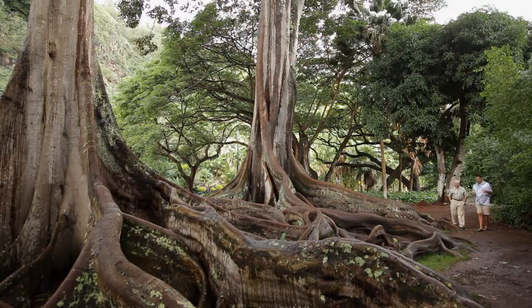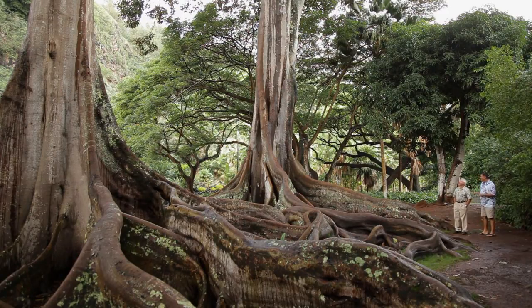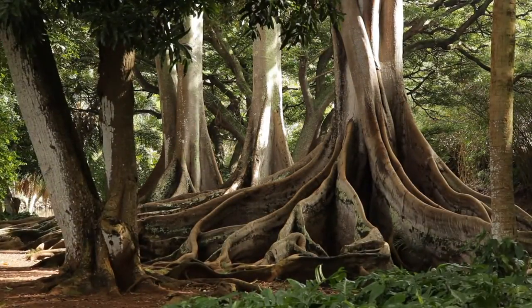Believe it or not, these are the size of trees in their native Australia that are about 450 to 500 years old. These were planted just 70 years ago — so about seven times the growth rates you'd find in Australia. Unreal.